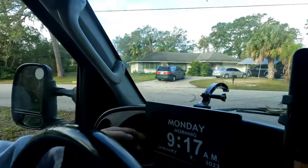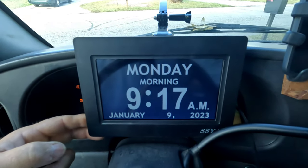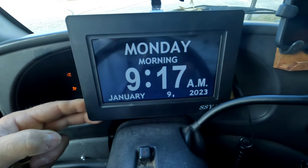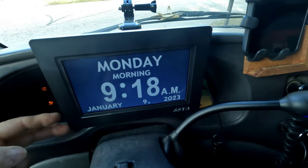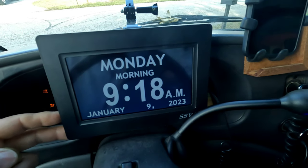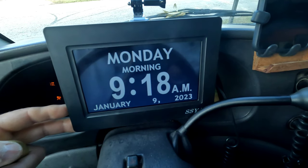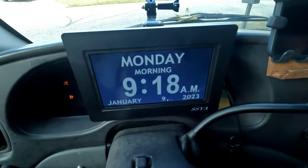Hey, good morning guys, it's John Phillips. It's Monday morning — check this out, I know what day it is. That's pretty badass for a blind guy. It's Monday morning at 9:17 AM on January 9th, 2023. It blocks my speedometer, but that doesn't work anyway, so not a big deal. I think it's better that I know what day it is. I don't usually know the date, but anyways.